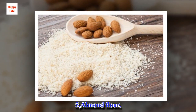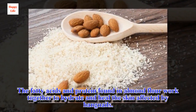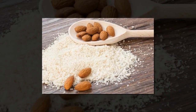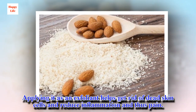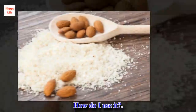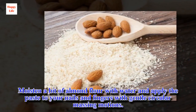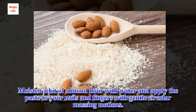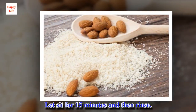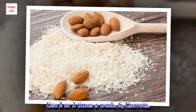5. Almond flour. The fatty acids and protein found in almond flour work together to hydrate and heal the skin affected by hangnails. Applying it as an exfoliant helps get rid of dead skin cells and reduce inflammation and thus pain. Moisten a bit of almond flour with water and apply the paste to your nails and fingers with gentle circular massaging motions. Let sit for 15 minutes and then rinse. Use 2 or 3 times a week.